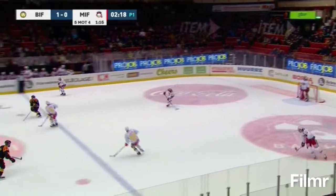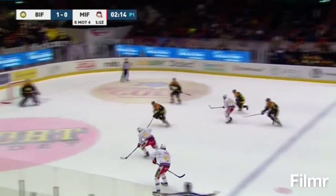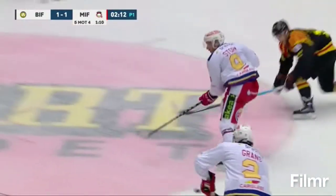21:20 left in the game, 5-4. Here comes Jesper Jensen. He gets the storm, and then Gransk comes and shoots the goal! 17-year-old Helge Gransk ties it 1-1!